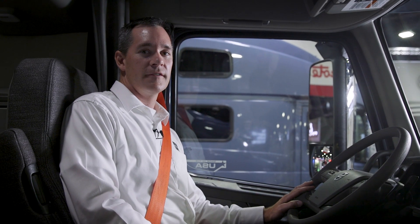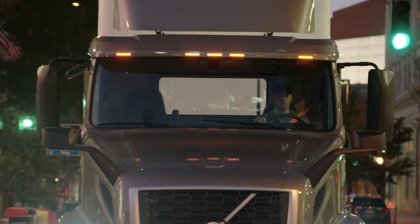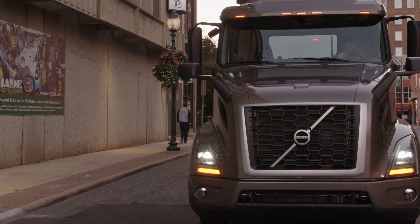Zero accidents — that is the vision of Volvo Trucks. Active safety systems are one way for us to get there. To achieve that goal, visibility is extremely important for drivers, and visibility is provided by the new VNL and VNR.